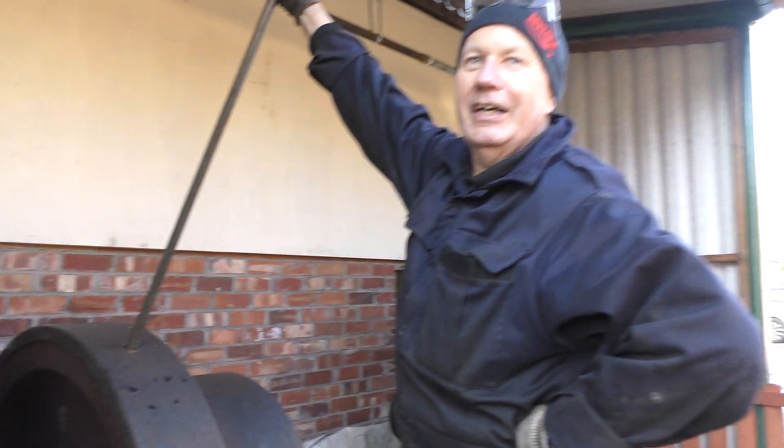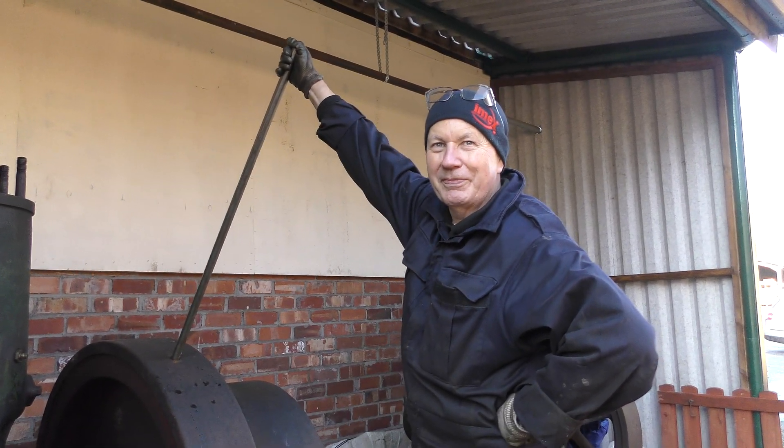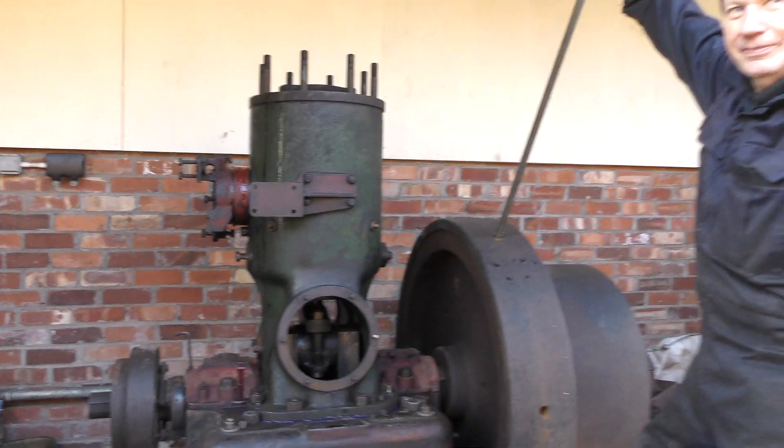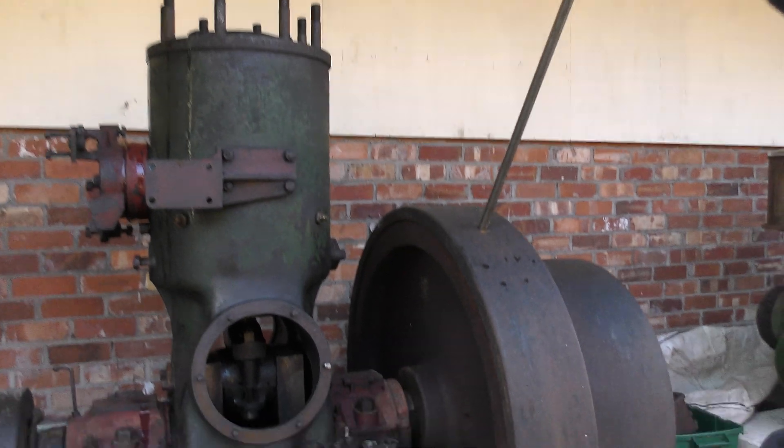It's been stood in the yard since 1985, so it's been here a while. I've had the cylinder off and bearings out, and we just slipped the piston back in today.